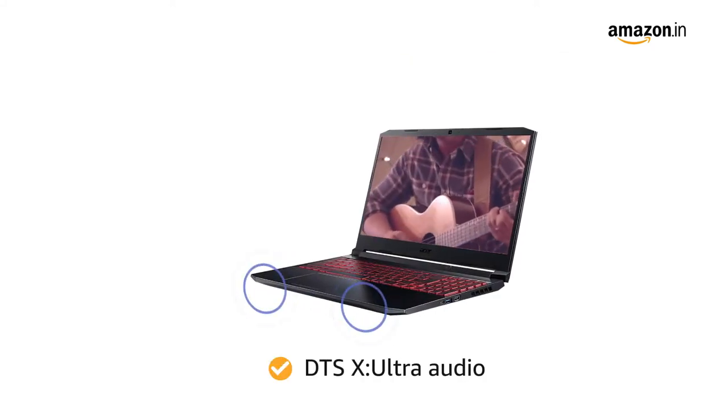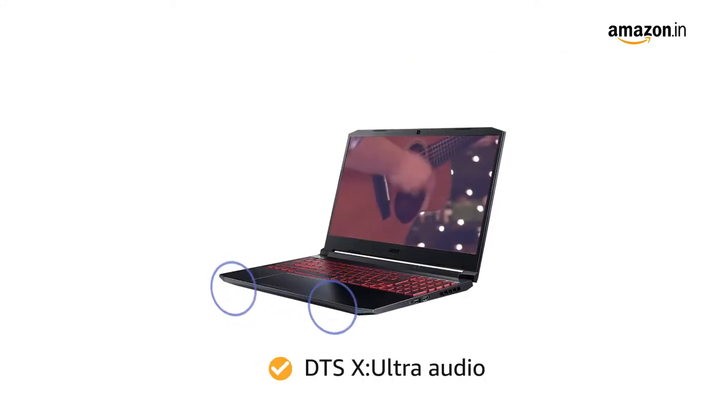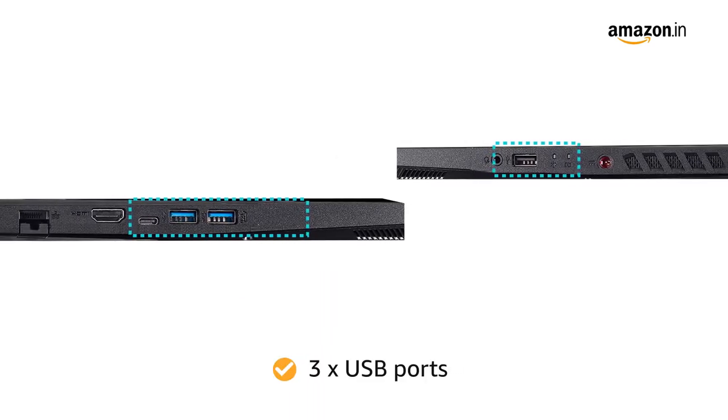The DTS-X Ultra Audio provides an immersive experience. The laptop comes with three USB ports for easy connectivity.